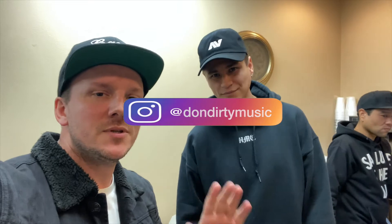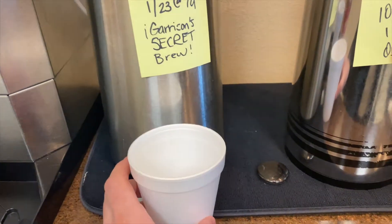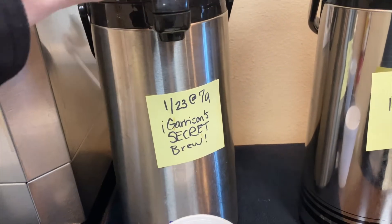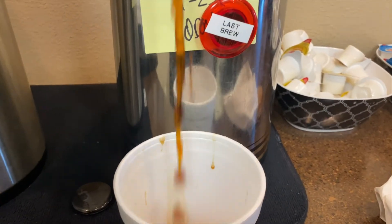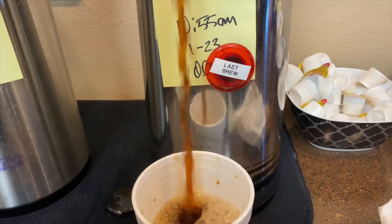Look who just pulled up — the homie Nine Dirty, KGGI baby 99.1! I'll put the link to his Instagram too. Follow all the KGGI DJs — there's not one of them that's bad, every single one of these guys are beast mode DJs. We got Garrison's secret brew — let's try that out. Oh no, we're all out! Got the last of the brew. 10:55 AM, so that's only like 20 minutes ago — this should be good. Looks like we're not gonna find out what Garrison's secret was, but we got some good old-fashioned KGGI coffee.